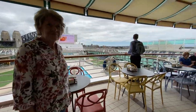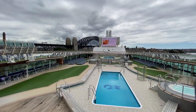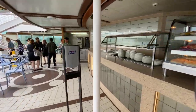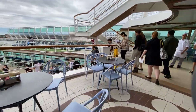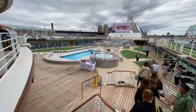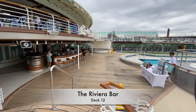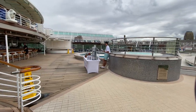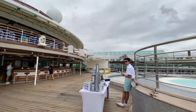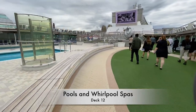The space also gives you a vantage point to look over the entire midship pool area on Deck 12 below. Down on Deck 12, the Riviera Bar is the main poolside bar location. There's a lot of space around the pools and whirlpool spas, with comfortable lounge chairs so you can laze about in the sun.